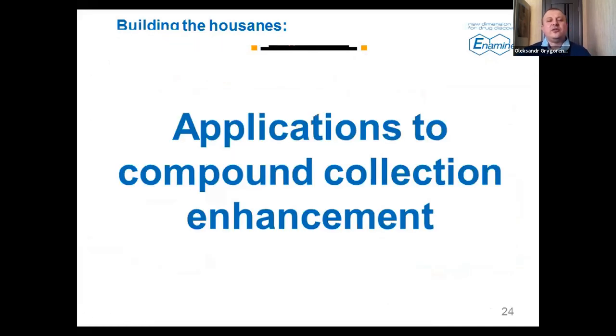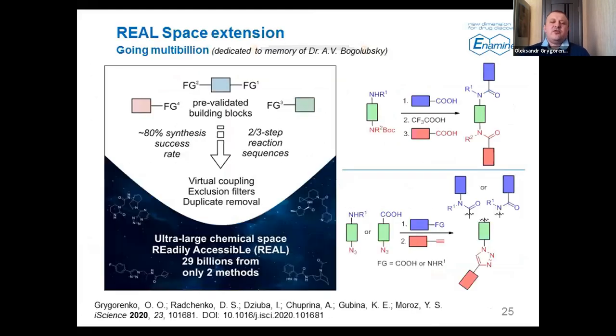I'd like to finalize by discussing some applications of the world's largest collection of building blocks to enhance our compound collection. Many of you have heard about our product — the REAL database and REAL Space — which is essentially a collection of readily accessible compounds. Although virtual, they can be synthesized within three weeks with a very high synthesis success rate of around 80%. We achieve this by using our building blocks collection with pre-validated chemical reactivity used for virtual coupling. Recently, we became interested in going into three-component reactions and two-to-three-step reaction sequences to achieve even larger diversity.